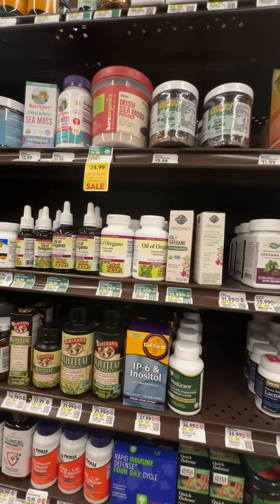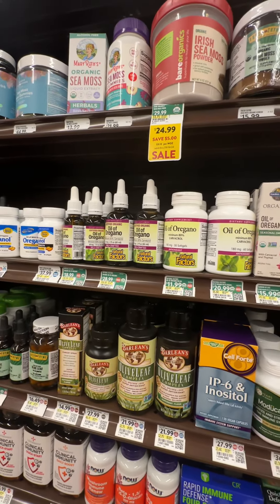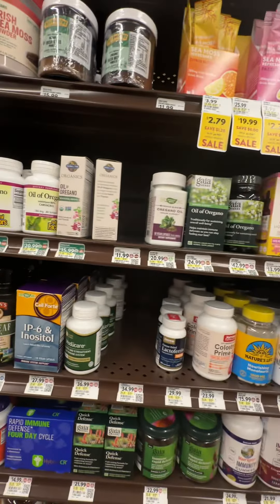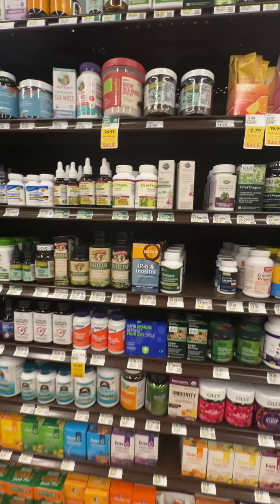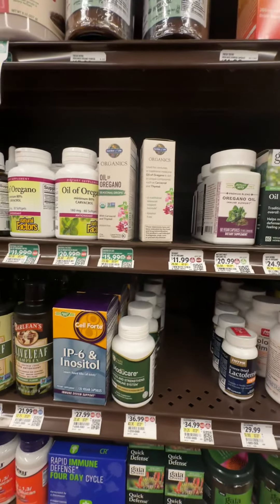I'm out here shopping for oil of oregano, over in the natural supplements aisle, immune support. And when you're shopping for oil of oregano, one of the things you want to make sure you're looking for is how much Carvacrol is in it.